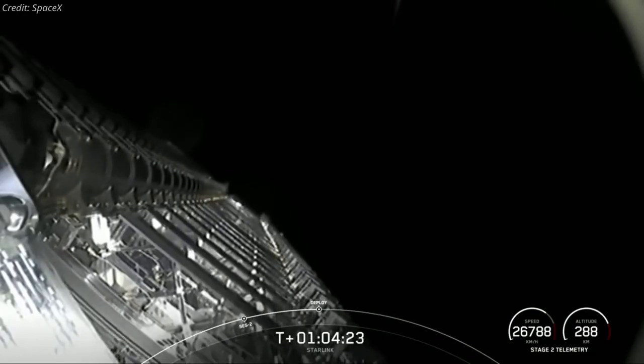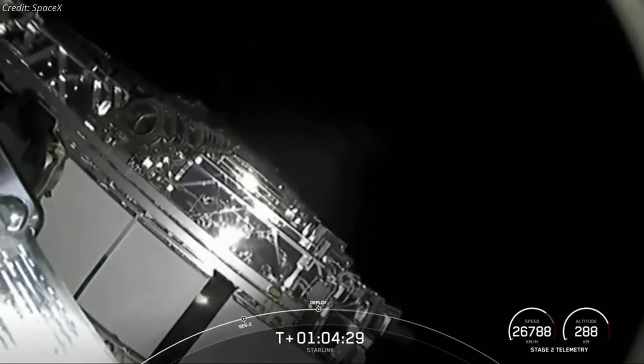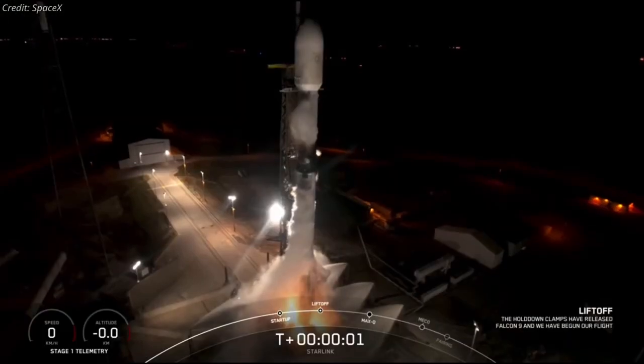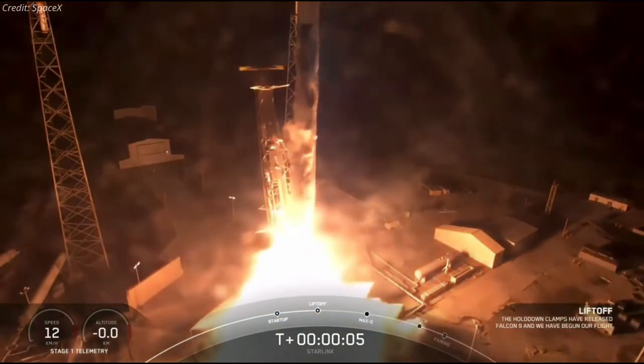The rocket's upper stage deployed its payload of 60 Starlink satellites into low-Earth orbit 64 minutes after liftoff. This launch was the ninth Falcon 9 mission of 2021, and the fourth that month.